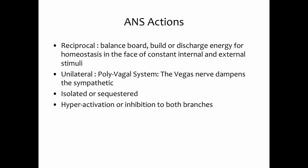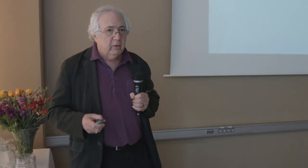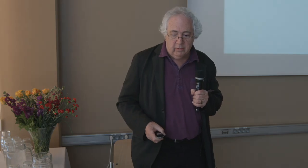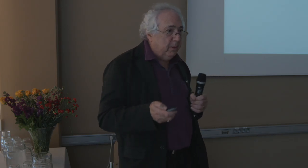To expose a little more of the complexity of the autonomic nervous system: it isn't always the case that stimulating the sympathetic changes the parasympathetic, or that blue parasympathetic colors reduce the red sympathetic part. There are all these other overlays of the neurological system. One is unilateral activation — the best example being polyvagal theory, where the vagus nerve can shut down the sympathetic nervous system without any activation of it. We can also have isolated or sequestered reactions, and be hyperactivated or hyperinhibited in both parts of the autonomic nervous system.